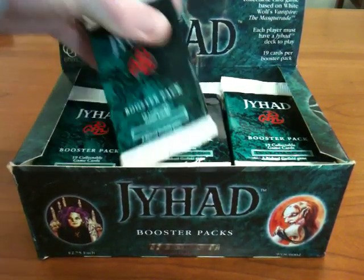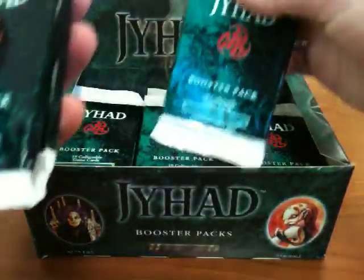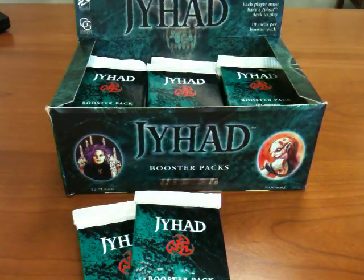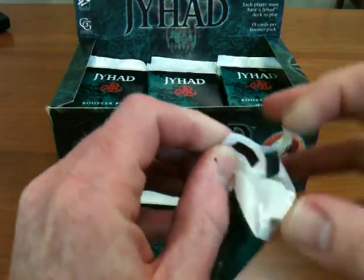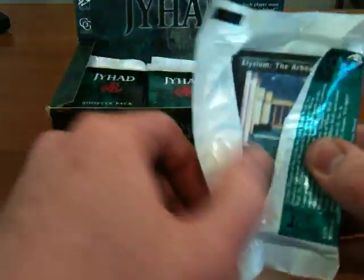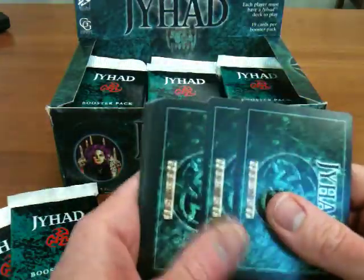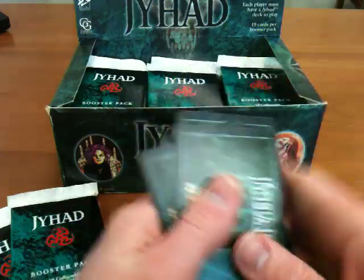Opening up three more Jihad packs — three out of four wants to get opened. I did buy this on eBay, and it is the risk you always run when you buy things on eBay. This thing smells a little bit like cigarette smoke. These are once again all either master or action cards.